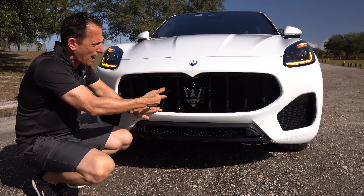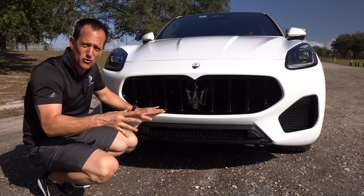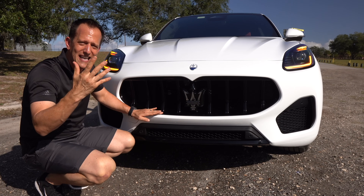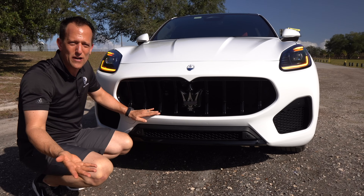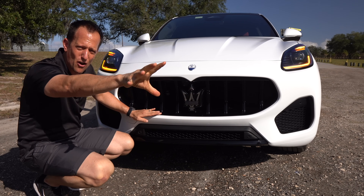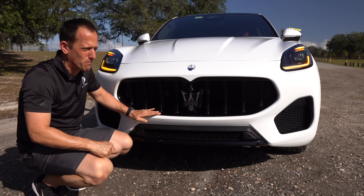If you're wondering why they use the Trident — going back to Bologna where the Maserati brothers lived, in the center of town was a statue of Poseidon, also known as Neptune. With that Trident, they decided to take the logo of the god of the sea and bring it into their brand.